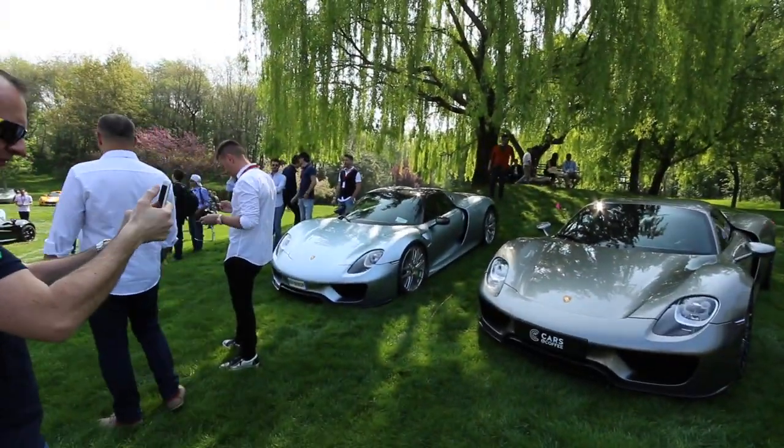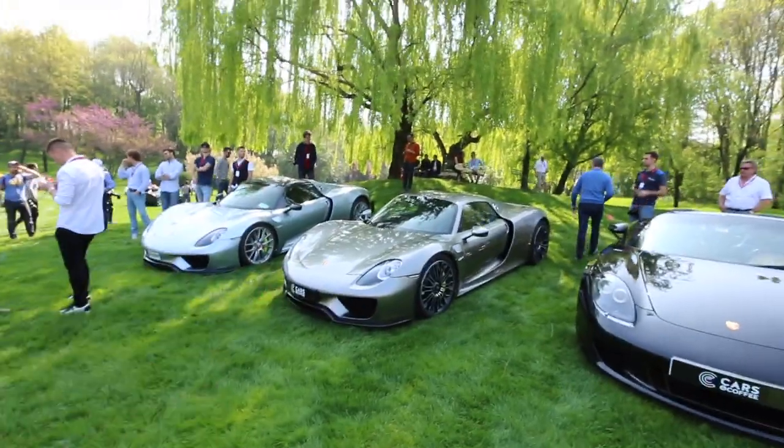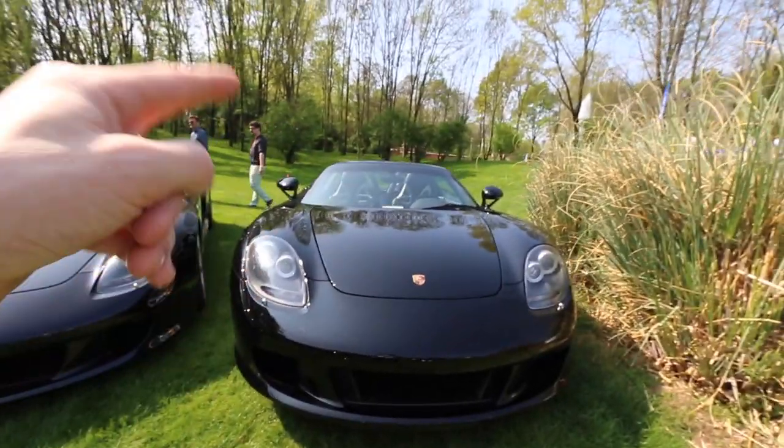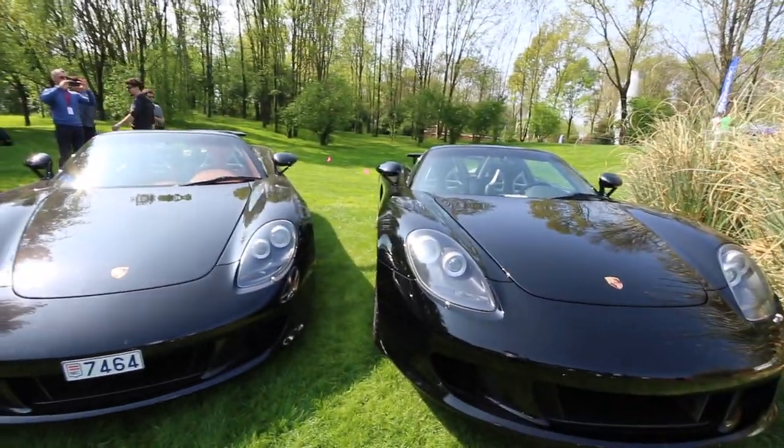We're now entering hypercar land. First things first, we've got a 918. This one's got the Visek pack and this one does not, but it's got the liquid silver color so it looks really, really nice. And then the Crow GT — this one's the one I filmed with in Monaco. One with the black interior, which is really nice, and another one with the beige interior. These things are absolutely stunning.